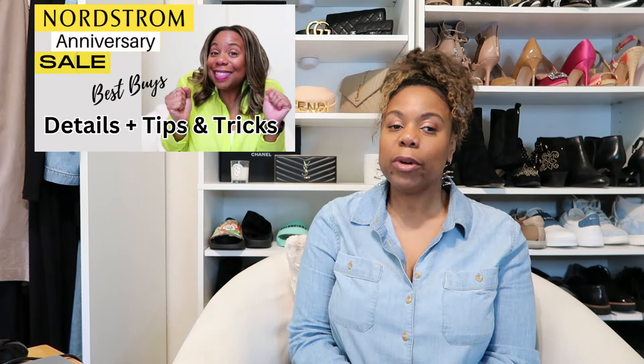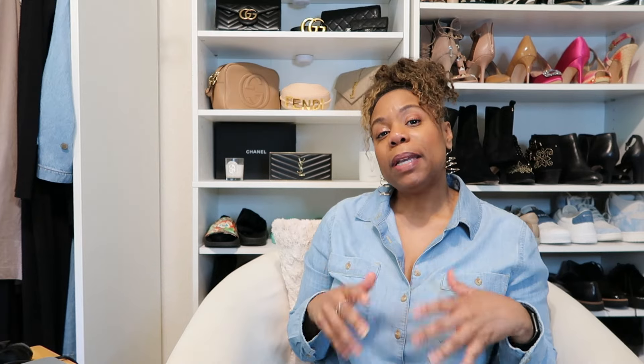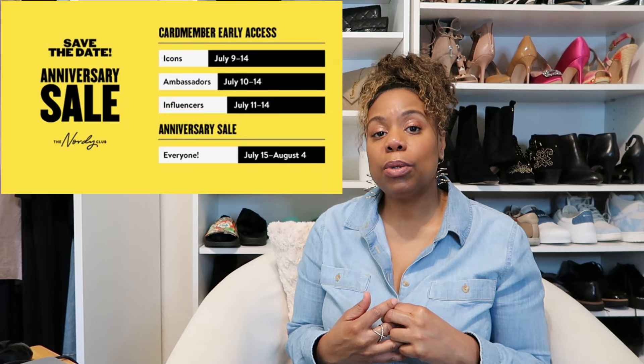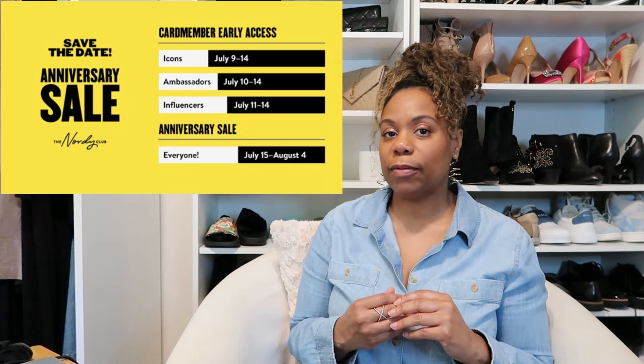I went over the details of the sale in a previous video, which I will link below. But basically, the sale starts for early access on Tuesday July 9th, and then it's open to everyone, to the general public, on Monday July 15th. The online preview started last Thursday June 27th, and they'll continue adding more new items leading up to the sale. I have two wish lists — things I'm definitely buying and things I want to take a closer look at in the store before buying.